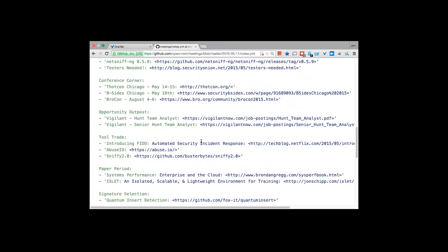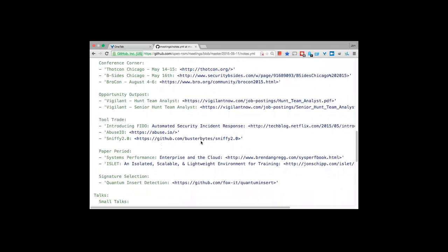Security Onion needs testers — they have a bunch of new packages in queue and they're looking for people to try it on a VM, in production, or development and report back on the mailing list. Check them out and help them please.